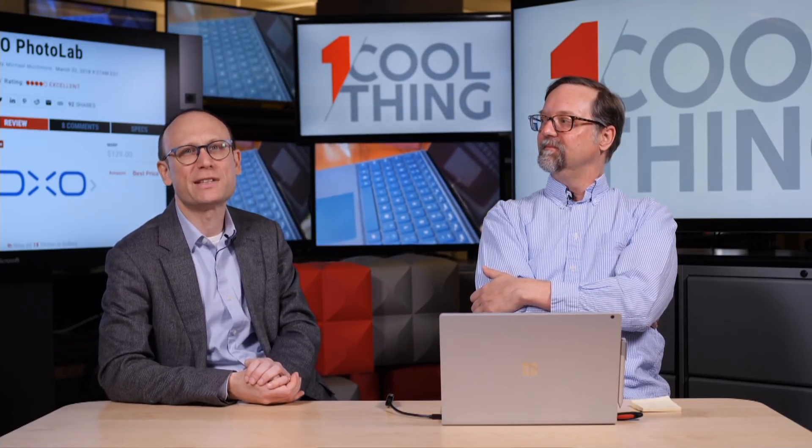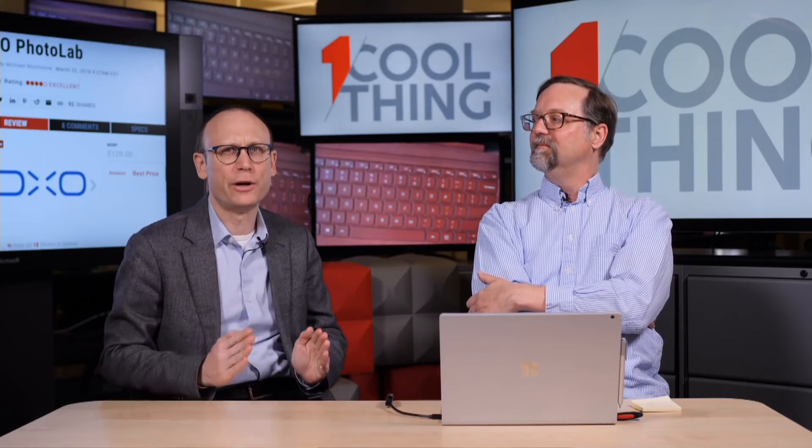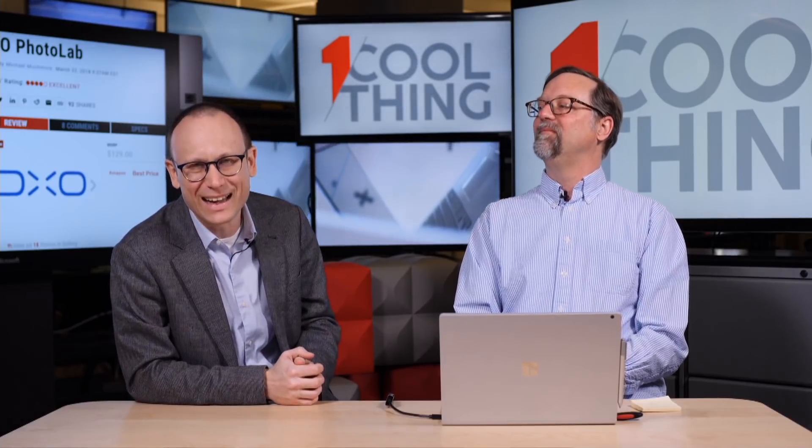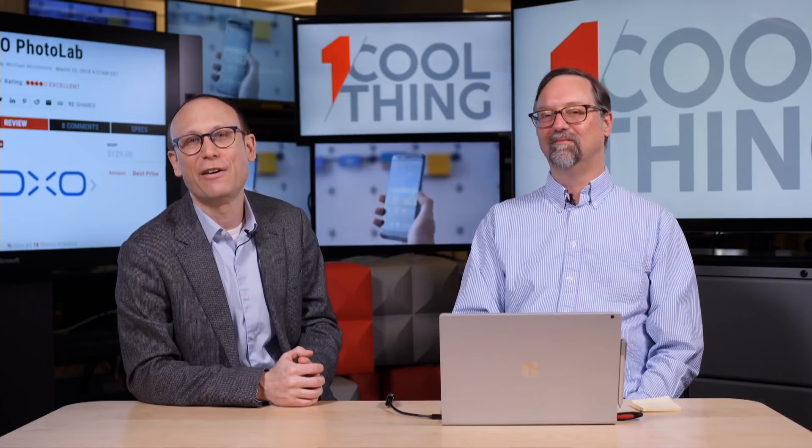Let's take one more question before we go. Does this run on a Mac? Yes, it does — I just downloaded it and I remember there was a Mac choice. So this has been DxO Photo Lab. It is one of our editor's choices for photo editing software. It is very much focused on editing and optimizing your digital photos, whether they be from your camera or your phone. We have a full review up on PCMag.com — it is four stars and an editor's choice. Thank you all for watching. If you are on Facebook, please come back at 10 AM Eastern on Monday to participate in the discussion again. If you are on YouTube, please keep checking back on PCMag's YouTube channel — we will have another cool thing every weekday. Please like and subscribe. Thanks for watching and we'll see you again.